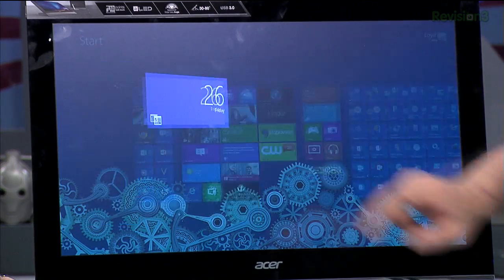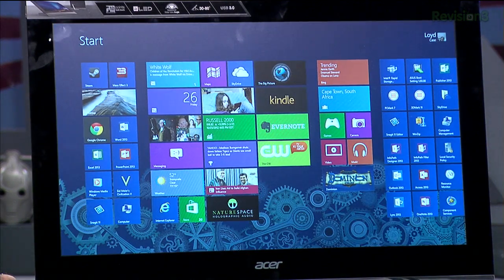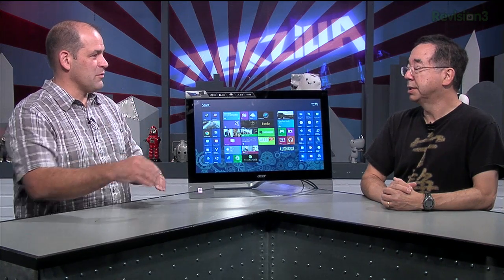Do you find it frustrating going from the keyboard to reach up and touch stuff on the screen? No, I find it to be very context-oriented. Keyboard and mouse — I've learned all the keyboard shortcuts, there's a ton for Windows 8. But for certain things, particularly in the Metro UI with Microsoft applications like calendar, going back and forth between apps, touch is actually not that hard. It becomes natural after a while — it's a couple-week hump to get over.